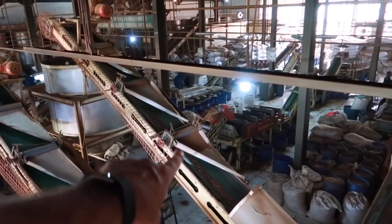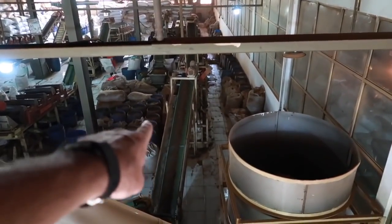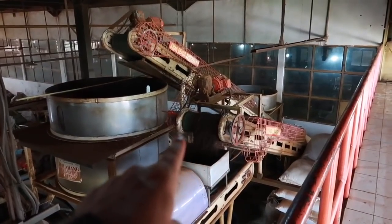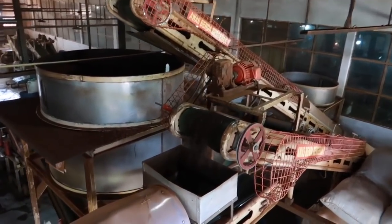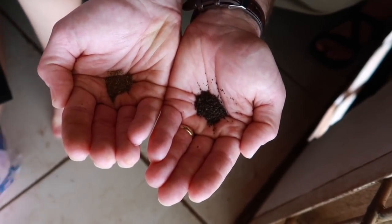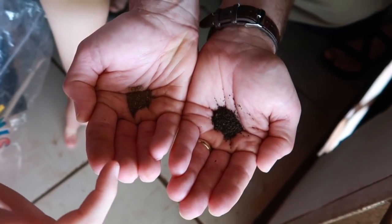Coming out of the drying room now, going up the conveyor belt. It looks like a lot of stems in this one here. This one looks a little bit finer. It's going through a sifter right down here. Look at all the tea pouring right out of this one. Here you can see the difference between number one and number two quality — number one is the black one and number two is the brown one.